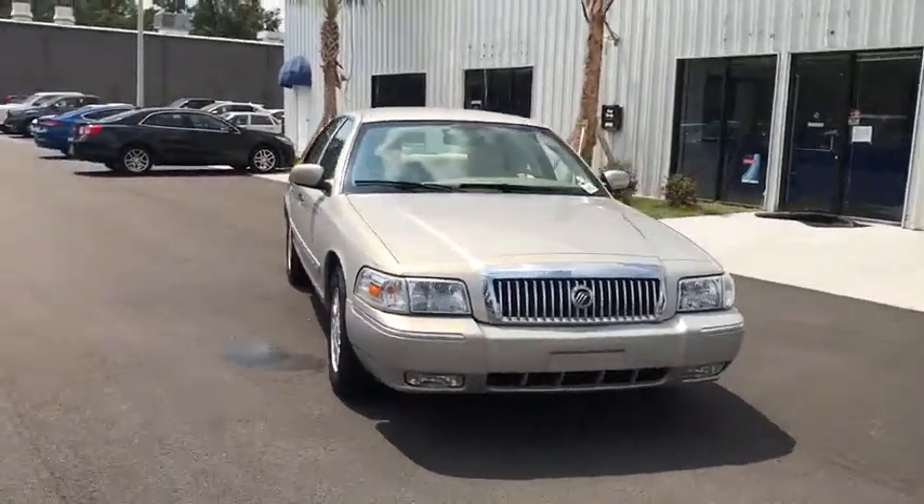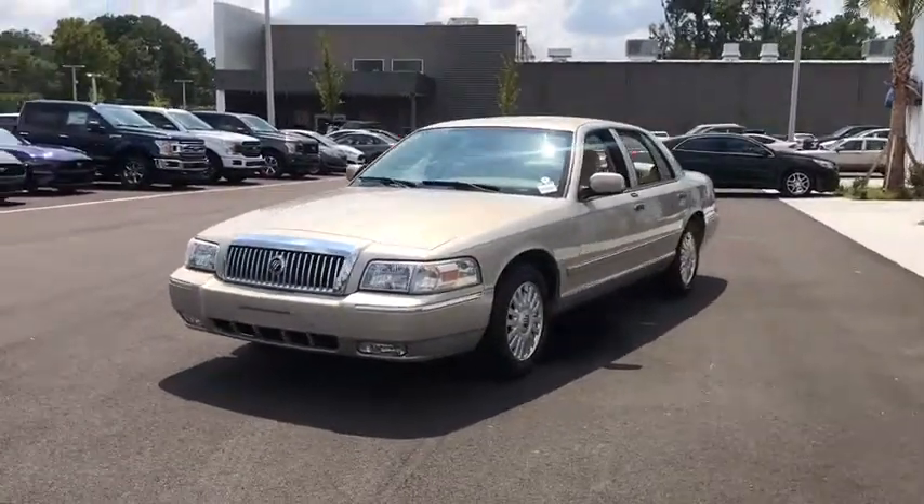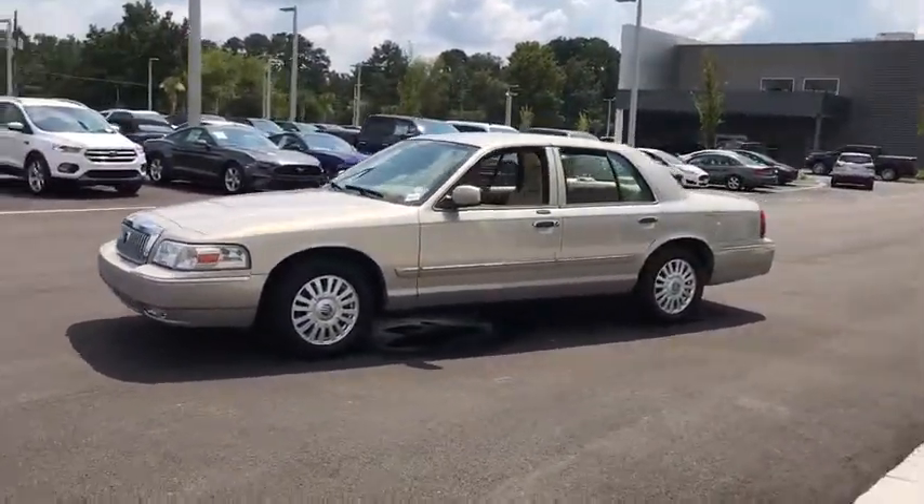Take a ride in the 2008 Mercury Grand Marquis. The Grand Marquis offers the roomiest interior and the most spacious trunk in its class.